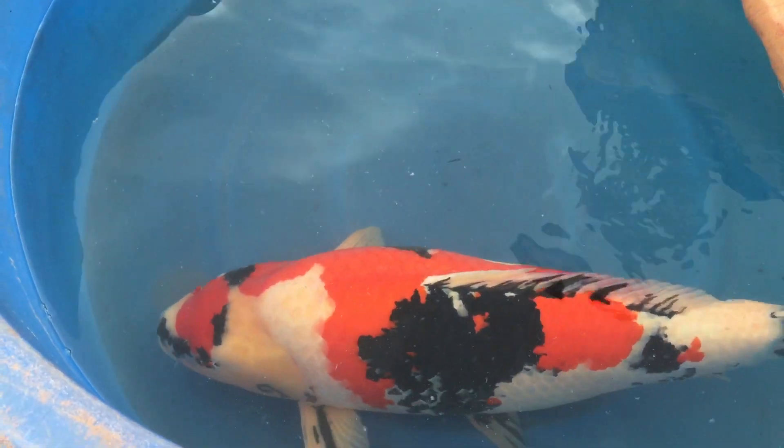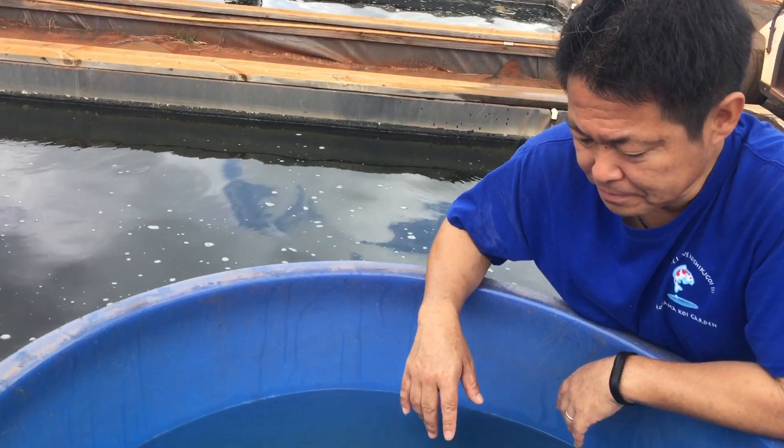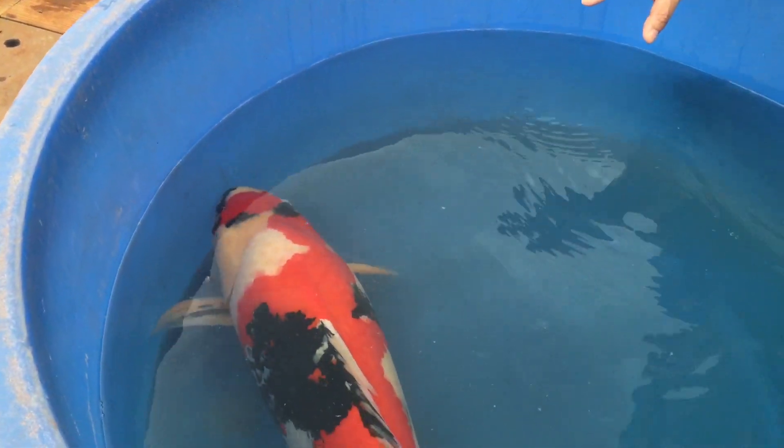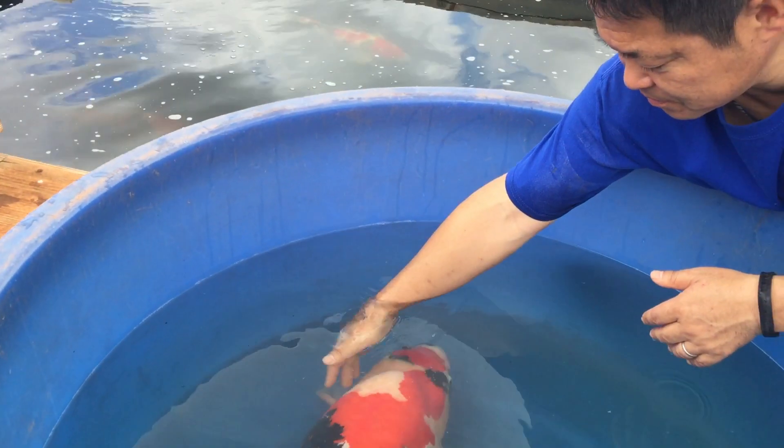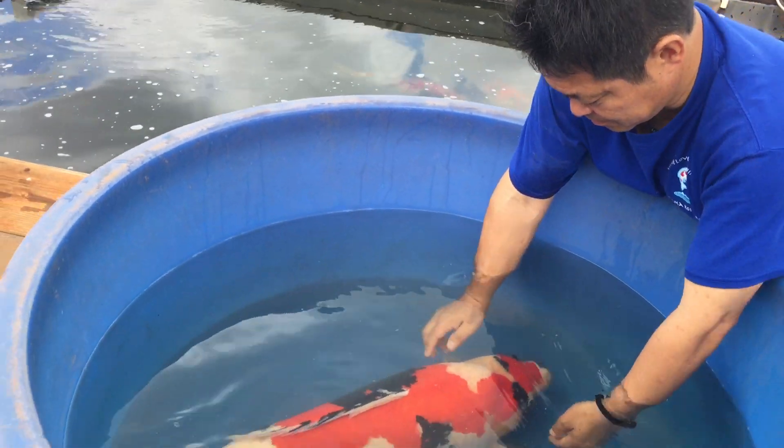And she's huge too. This is a very unique and beautiful Showa from Dainichi. Nice spring too.